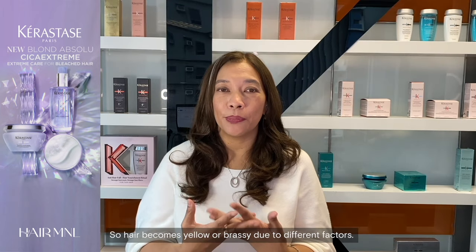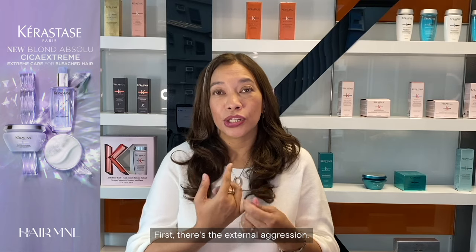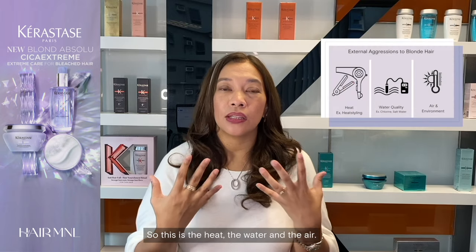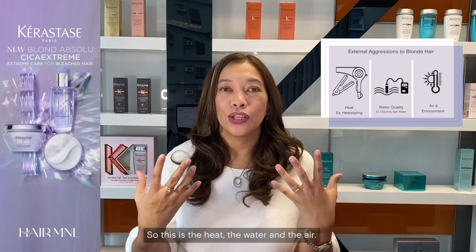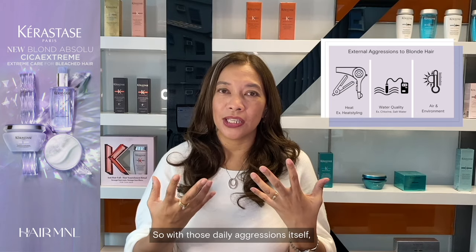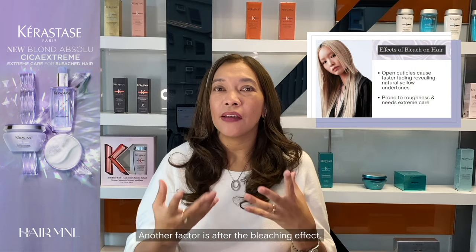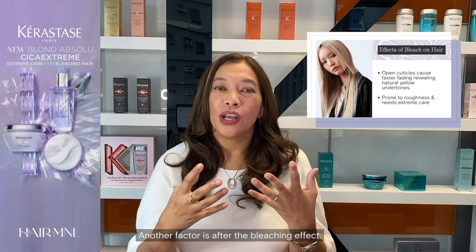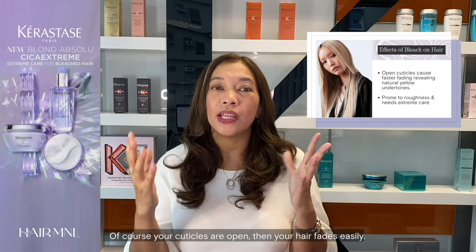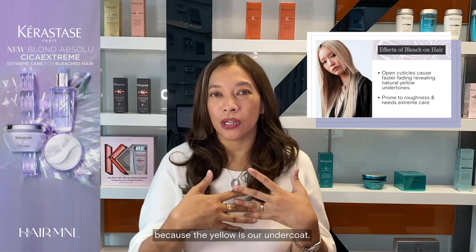Hair becomes yellow or brassy due to different factors. First, there's external aggression — the heat, the water, and the air. With those daily aggressions, your hair would really fade. Another factor is after the bleaching effect; your cuticles are open, so your hair fades easily. That's why it turns yellow, because yellow is our undercoat.